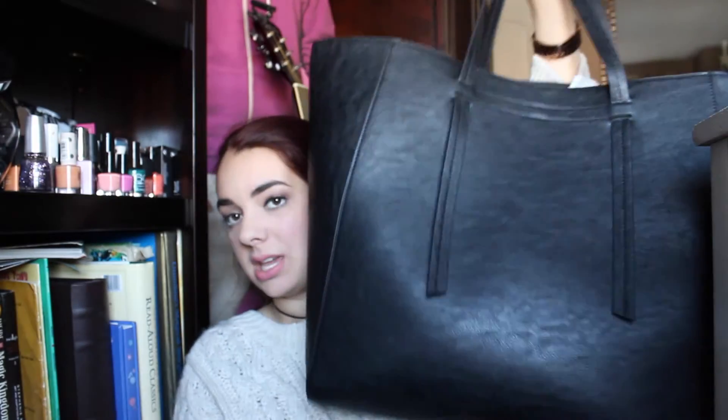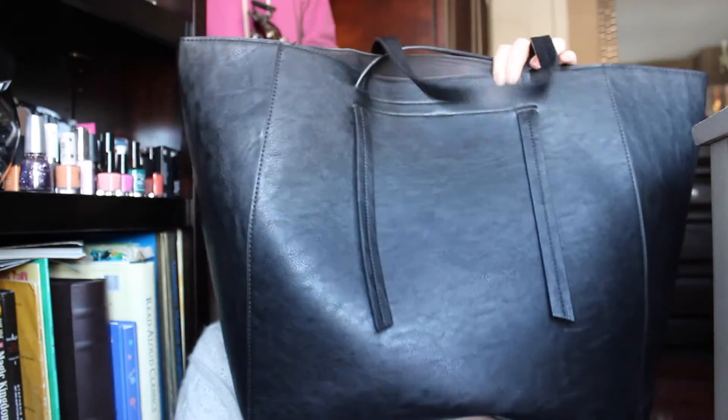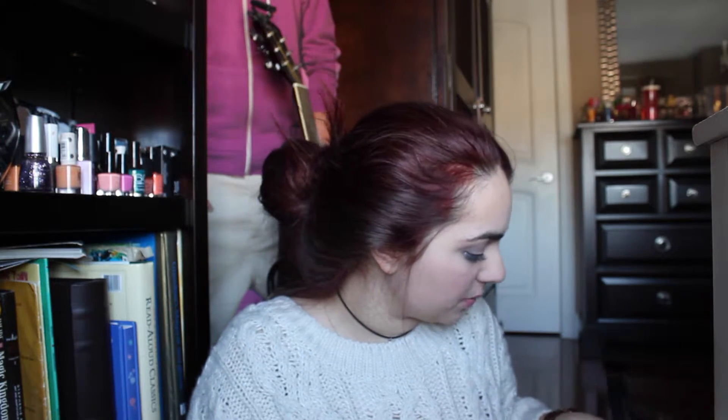I also purchased this bag from Forever 21 — it's humongous, pretty much taking up the entire frame. I thought it would be really nice for traveling, though as soon as I put my laptop in it, it gets really heavy, so we'll see how that works out.